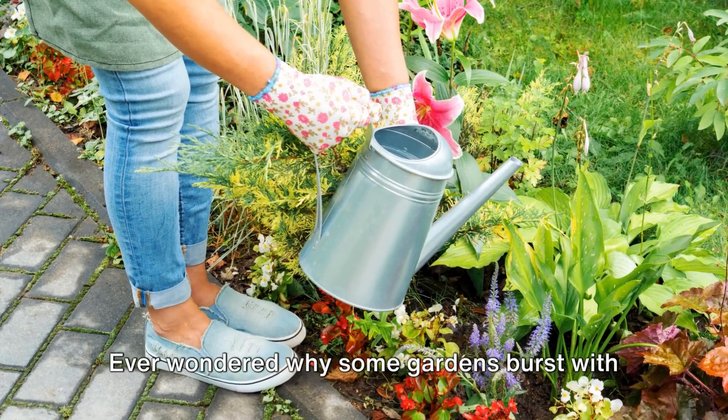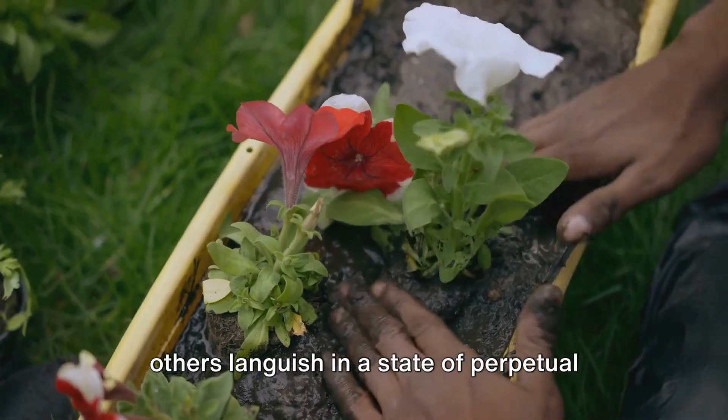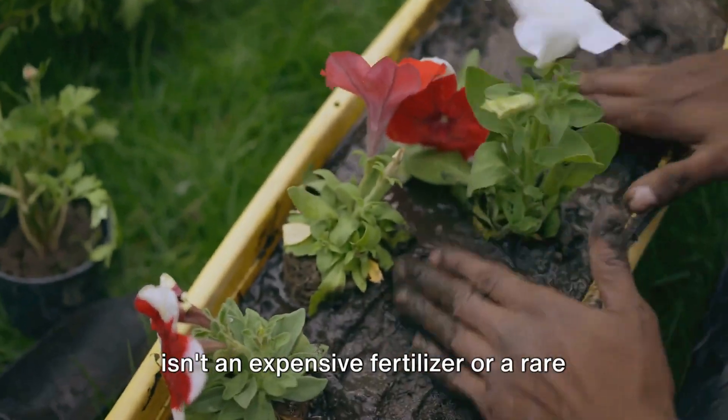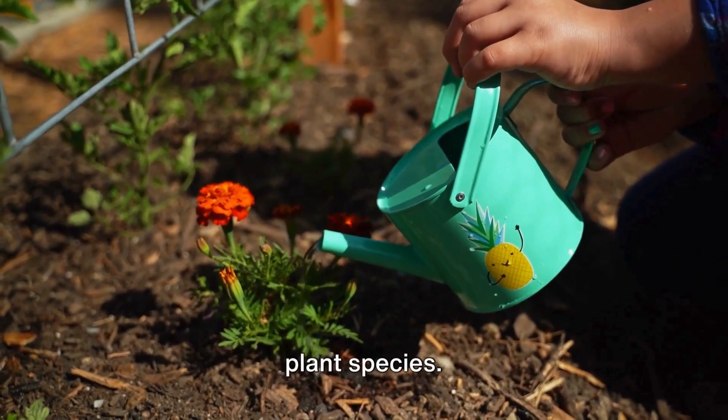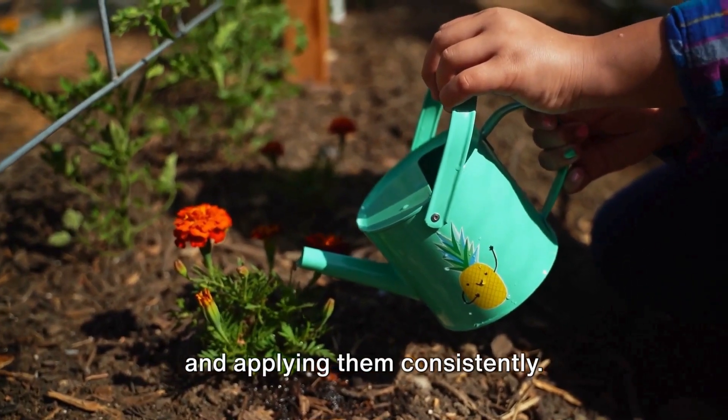Ever wondered why some gardens burst with vibrant colors and lush greenery while others languish in a state of perpetual wilting? The secret to a thriving garden isn't an expensive fertilizer or a rare plant species. It's all about understanding the basics and applying them consistently.